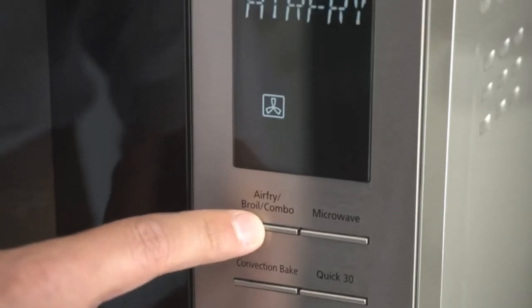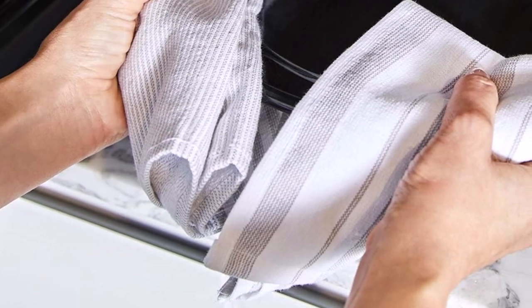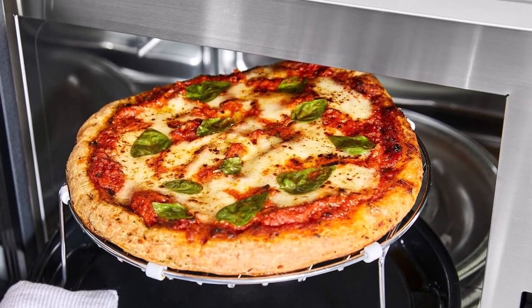It has either a countertop or built-in installation and weighs 39.1 pounds. It is quite an expensive unit, and it also requires its own circuit to operate properly, which can be hard in crowded spaces like an RV.